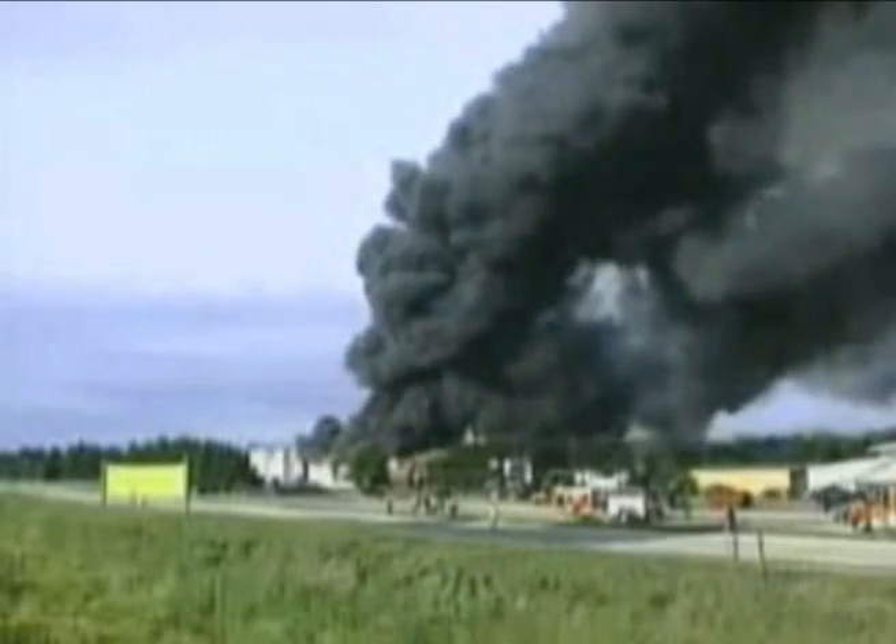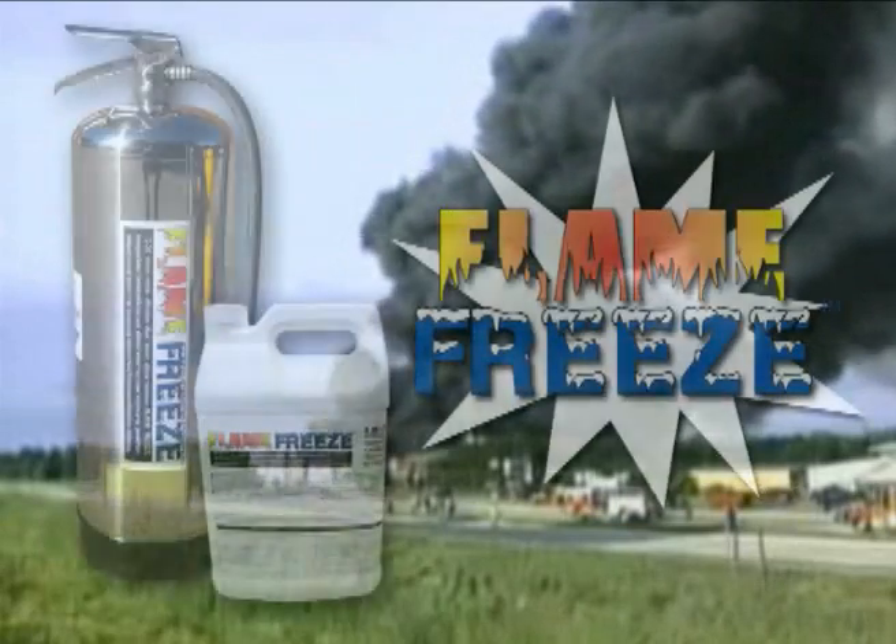Don't fall victim to preventable circumstances. Keep your facility safe and secure with the 5-in-1 extinguishing power of Momar's Flame Freeze.